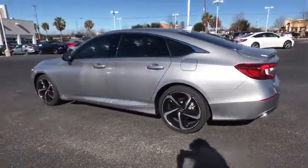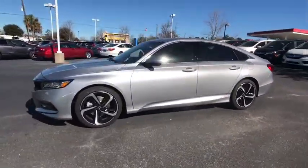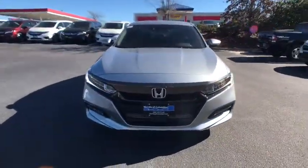Here are some of this vehicle's great options: traction control, leather-wrapped steering wheel, dual airbags, alloy wheels, power steering, four-wheel disc brakes, AM-FM stereo radio.